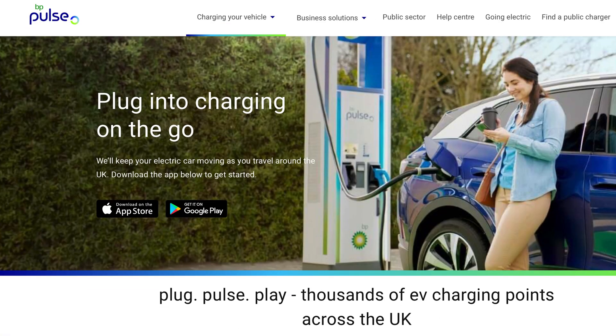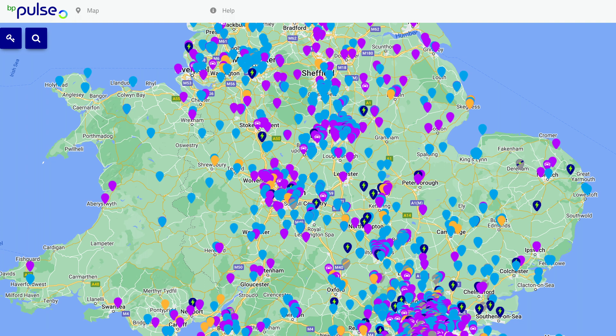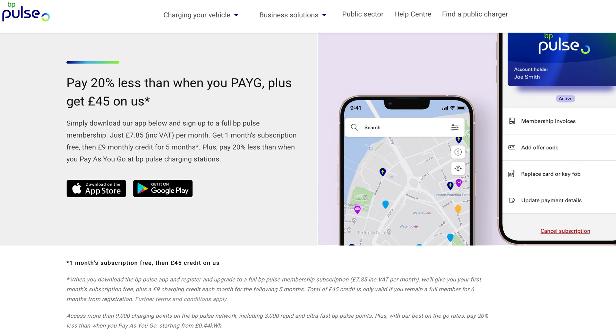BP Pulse currently offers over 9,000 chargers already installed, but unfortunately most are slow 7 to 11kW, and there are typically just one or two chargers per site. Many are located on their petrol forecourts and the rest are dotted about the country in car parks, pubs, restaurants and some motorway services. Their rapid chargers are either 50kW or 150kW, adequate for most budget to mid-range EVs. Prices are 69p for both 50 and 150kW, accessed via RFID or contactless. You can become a member for £7.85 per month including VAT, get one month free, then £9 monthly credit for five months — effectively free over six months and drops the price to around 55p.